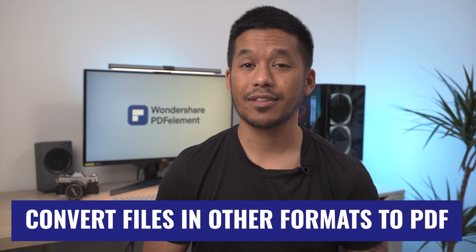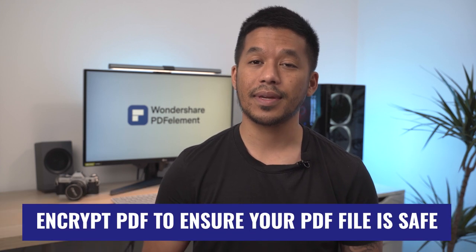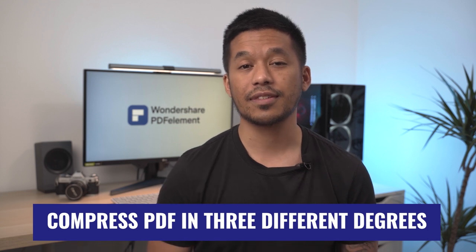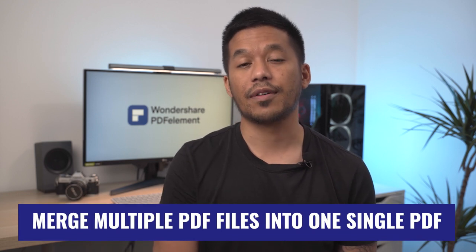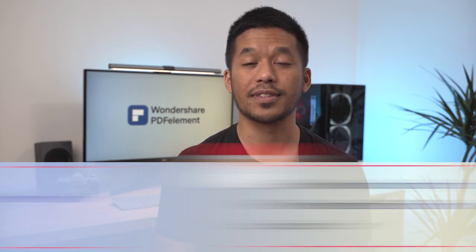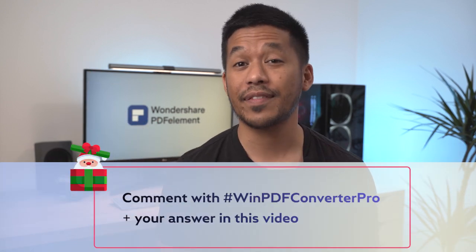Wondershare PDF Converter Pro can do even more than you expect with powerful features such as converting files in other formats to PDF, encrypting PDF to ensure your files are safe, compressing PDF in three different degrees, and merging multiple PDF files into one single PDF. To win this prize, answer this question: how many converting formats does Wondershare PDF Converter Pro support? Comment below with #winPDFConverterPro plus your answer. Two winners will be selected at random — good luck.